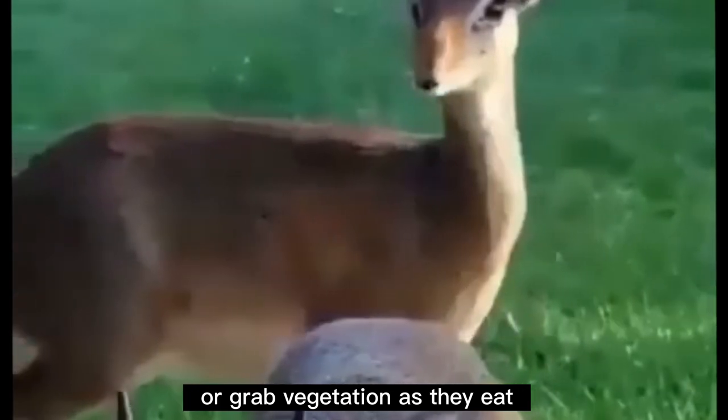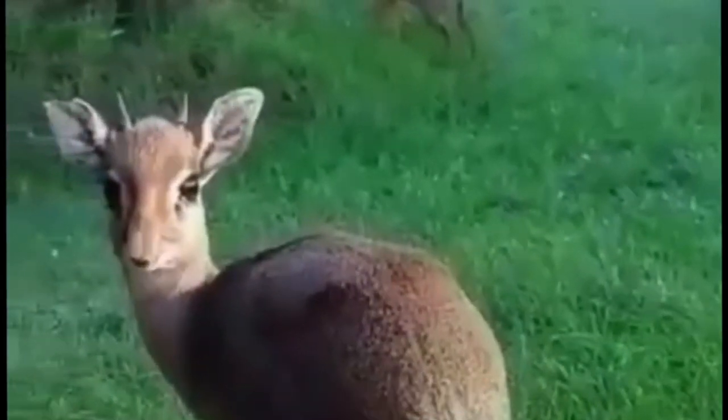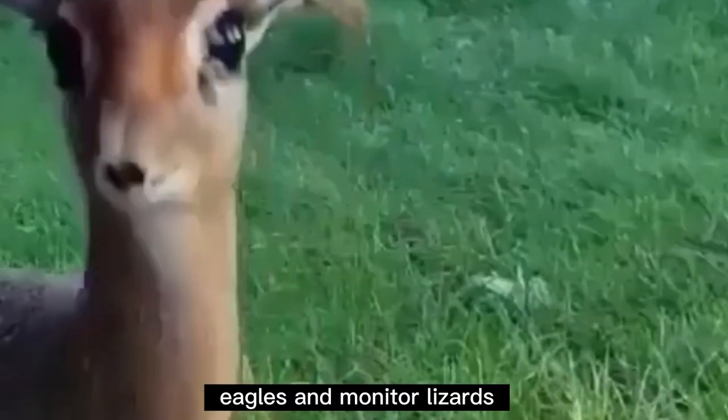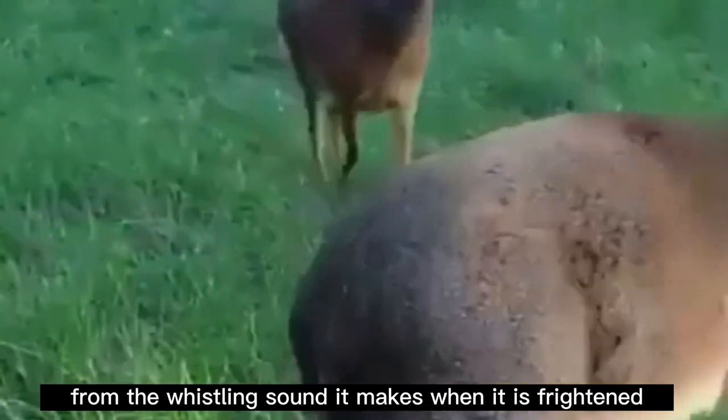The dik-dik feeds on grass, plants, berries, and roots; however, they are threatened by leopards, hyenas, eagles, and monitor lizards. The name dik-dik is derived from the whistling sound it makes when it is frightened.